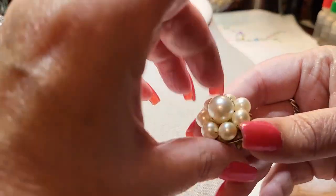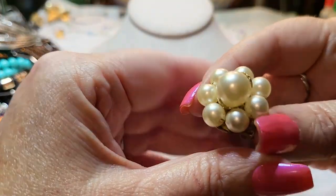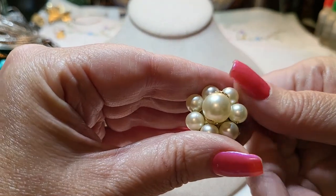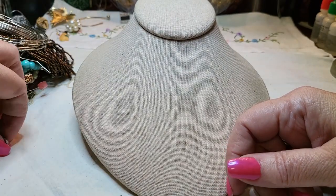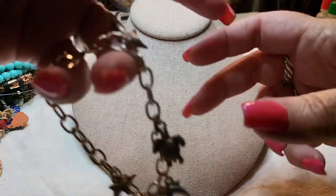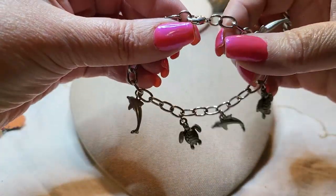We have a clip-on earring — vintage, and it says Hong Kong. Nice. I always have lots of clip-on earrings but I don't always have matches.